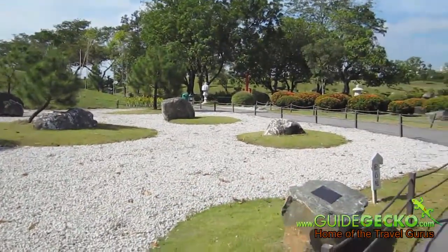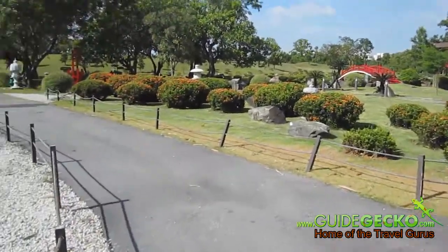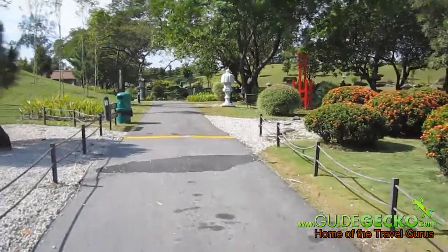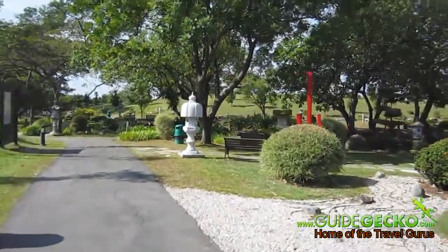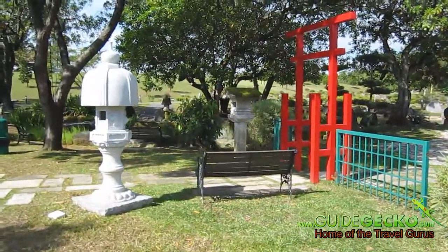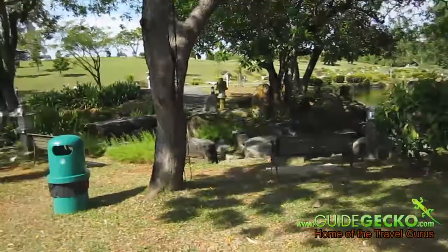Japanese Garden is very well maintained and it is truly a place you want to come to for the picturesque landscape. One of the distinctive features of Japanese Garden is actually the torii gates, which is coming right up, and also the stone lanterns which you can see in front of us. You'll find more of these around Japanese Garden.